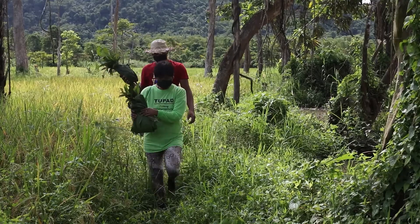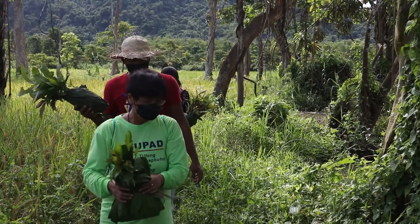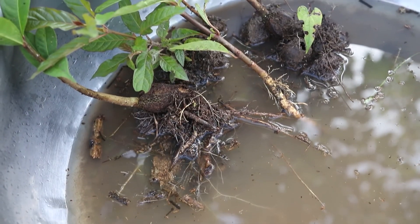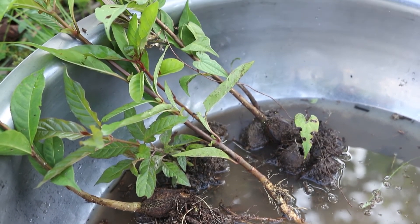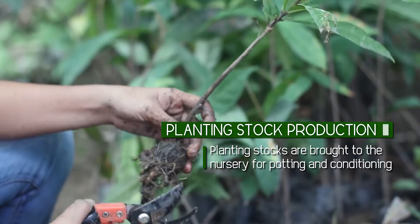Stock collection entails scientific knowledge in the meticulous selection and handling of healthy wildlings, seeds, and cuttings. From the source, the planting stalks are brought to the nursery for potting and conditioning.